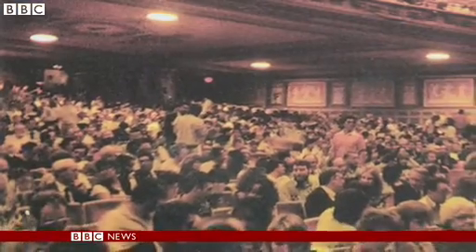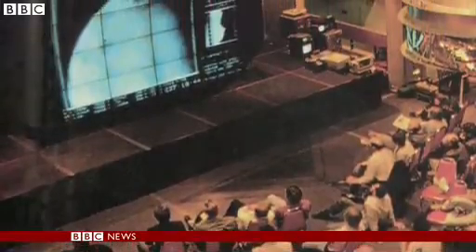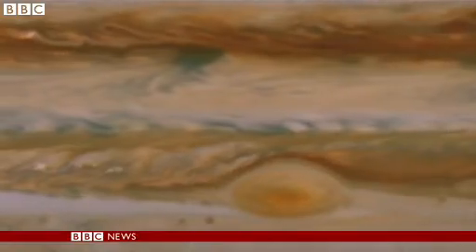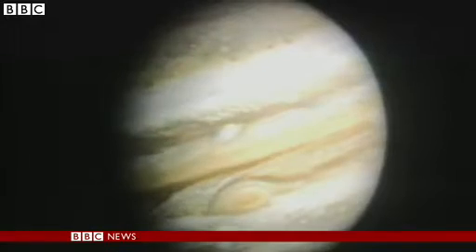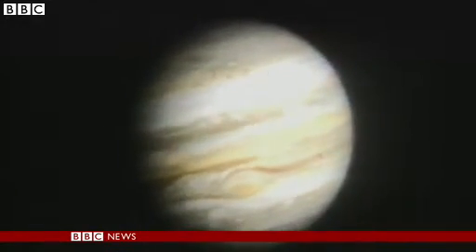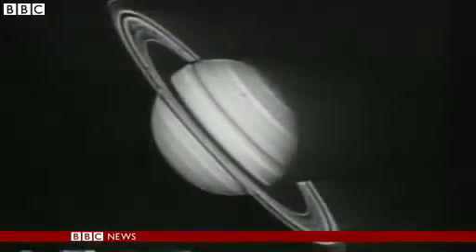In the days before the World Wide Web, people packed into planetariums to watch Voyager's images come in. Seen for the first time in incredible detail: the red spot of Jupiter, a raging storm three times the size of Earth on the planet's surface. These images of Saturn's shimmering rings inspired a generation, and a look back showed how far the spacecraft had come — the Earth, a pale blue dot in the middle of the screen.